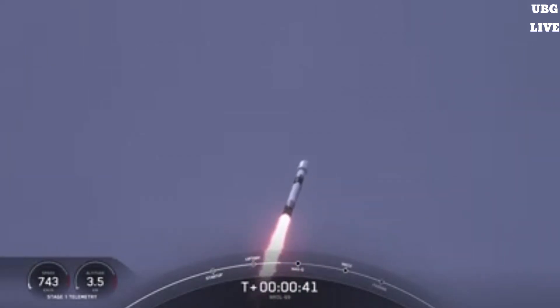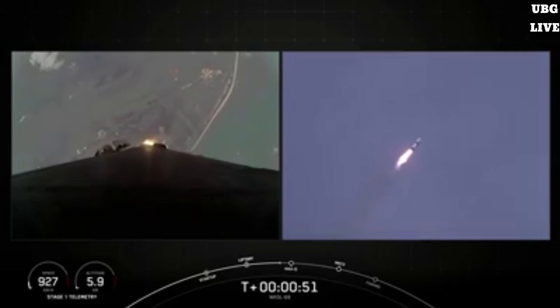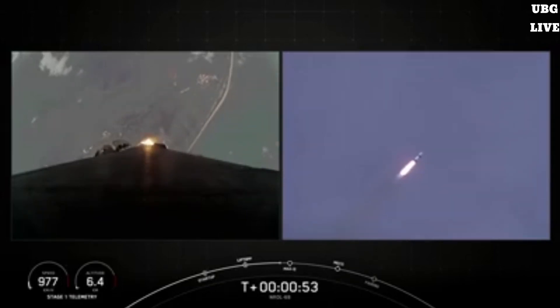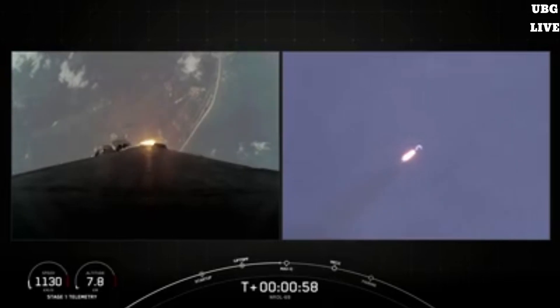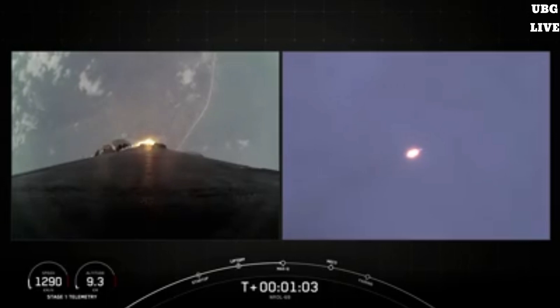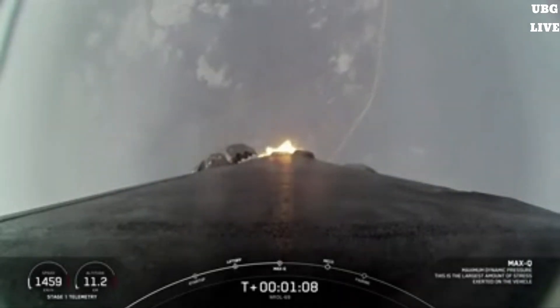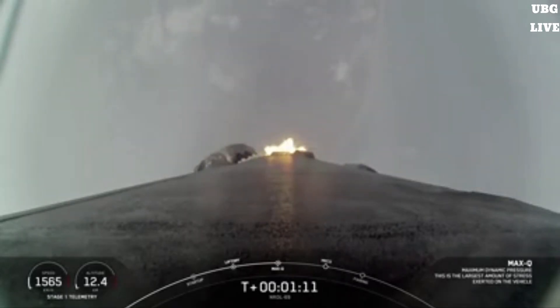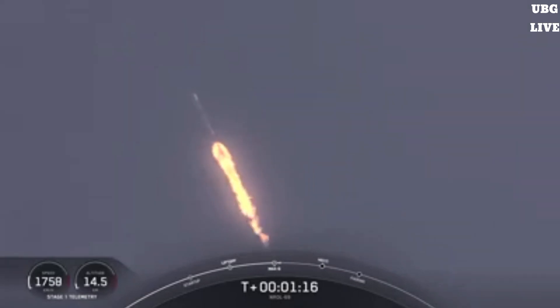Coming up next, the vehicle will be passing through Max-Q, which is the point in the mission profile where the vehicle experiences the greatest amount of aerodynamic pressure. Falcon 9 power and telemetry are nominal. Falcon 9 is supersonic. Max-Q — that's when the vehicle experiences the greatest amount of aerodynamic stress.